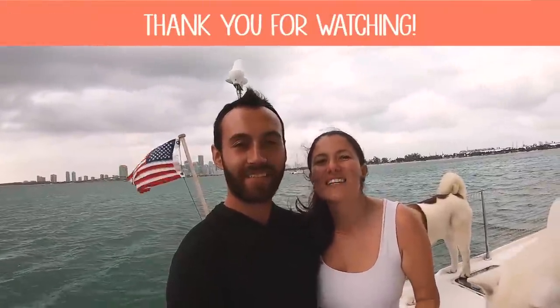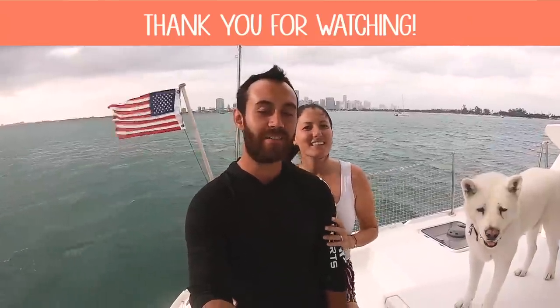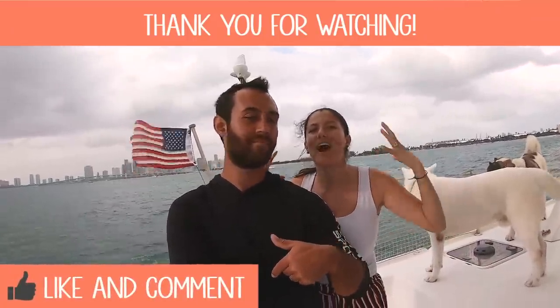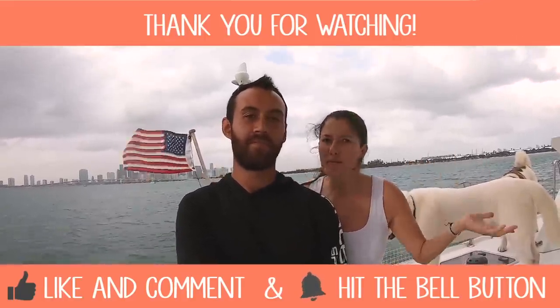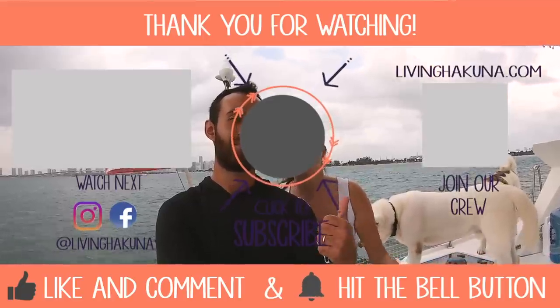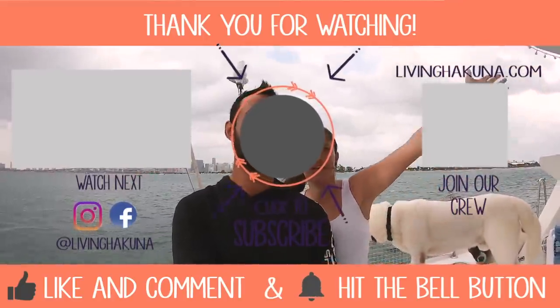Thank you so much for watching — we hope you liked our home as much as we do! Don't forget to subscribe to our channel where we always post videos about our lifestyle, living with the dogs, and everything related to this life. Give it a thumbs up, hit the bell, and see you in the next video — peace!